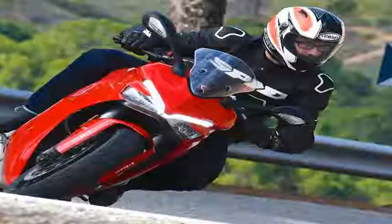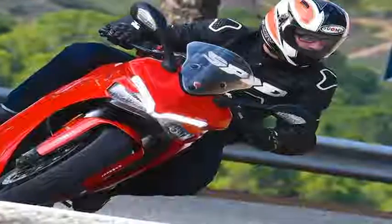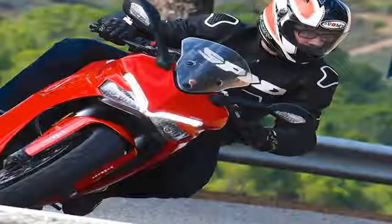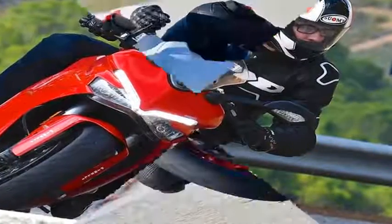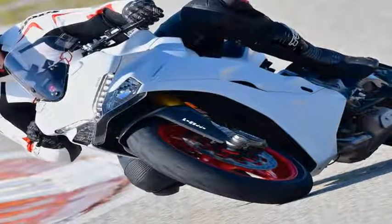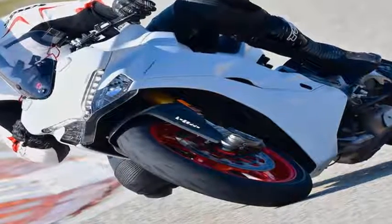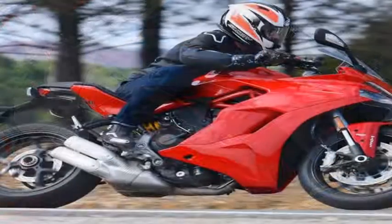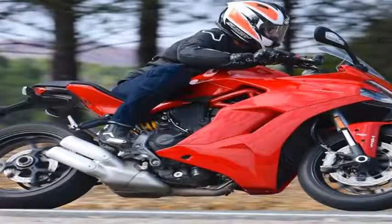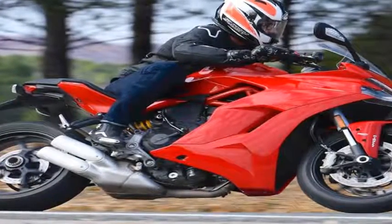The Ducati Super Sport is back, aimed at plugging a gap in Ducati's lineup missing since the model was discontinued back in 2006. The revival is positioned as a more accessible cousin of its Panigale line — something you could take to the track on Saturday, tour with on Sunday, and ride to work on Monday without significantly compromising comfort, performance, or the brand's MotoGP-inspired styling.